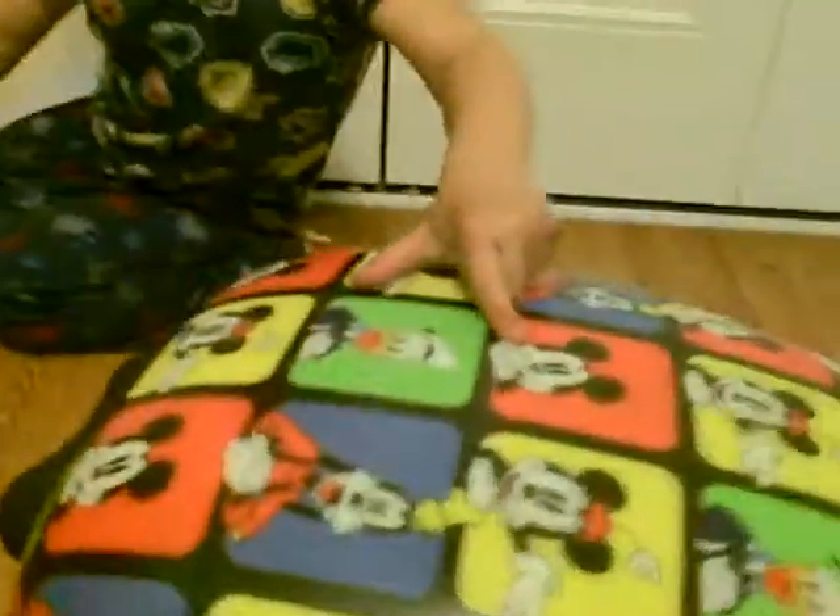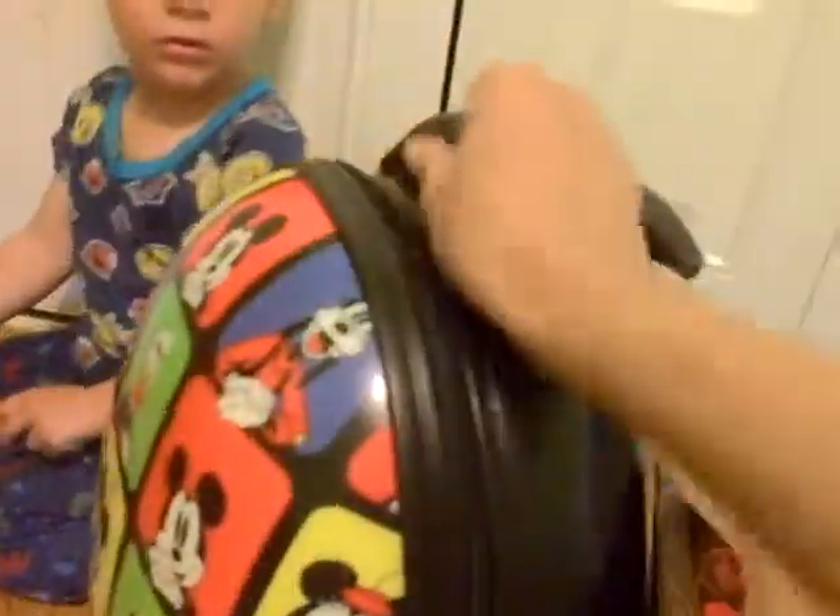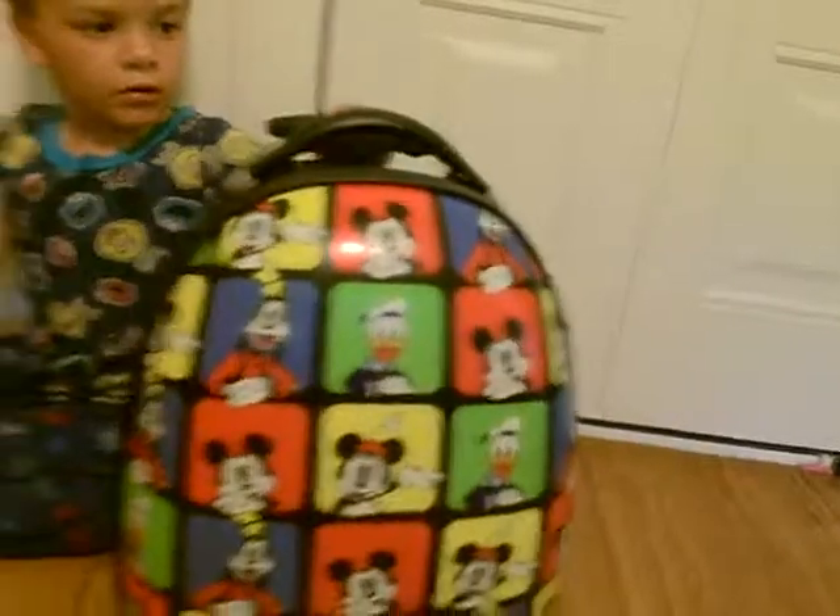Do you want to roll it around, baby? No? You don't want to roll it right now? But there you go — you can get this from Luggage Pros and it's Disney by Hayes.